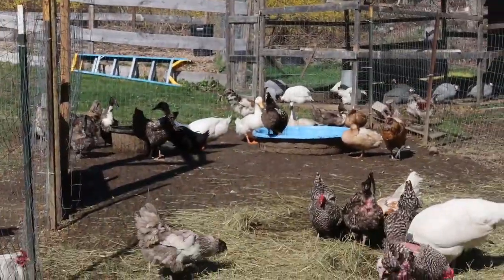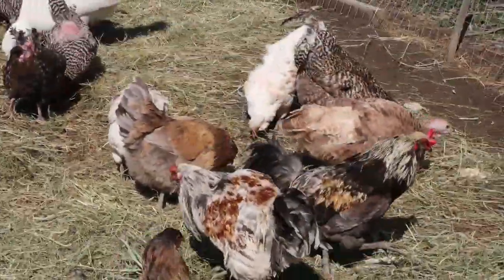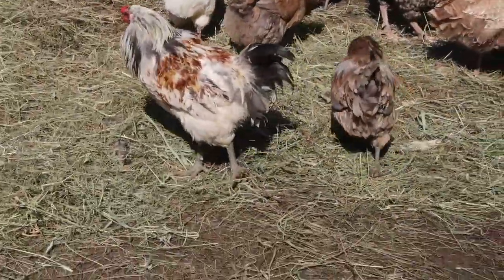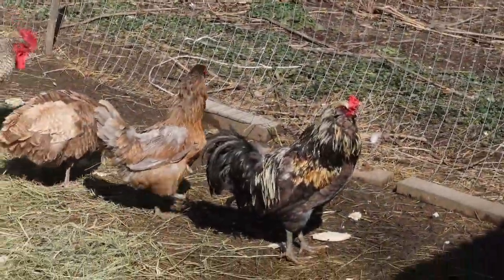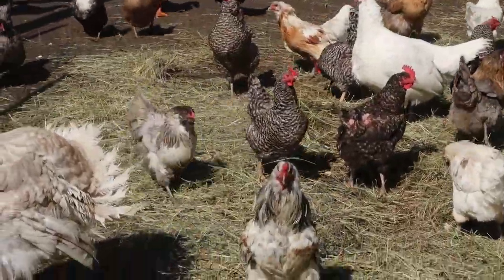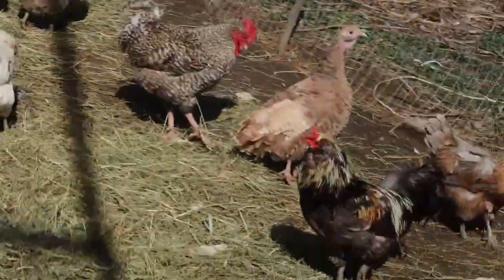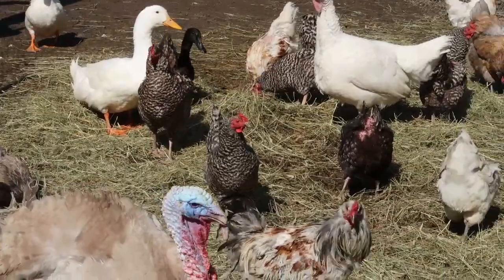We have our ducks way back there hanging out at their pool, and then the chickens. We have three roosters in here that I plan on keeping — Colonel Clock, the big Dominique rooster, and an Egger rooster. They come running thinking I've got something for them. All the birds I've been hatching I'm keeping out here. Now I get to clean out their coop because they're dirty.